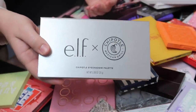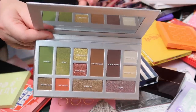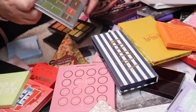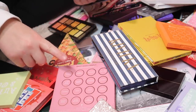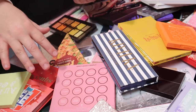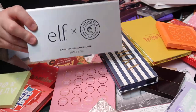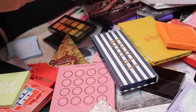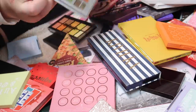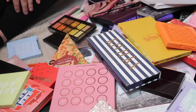We have the Elf and Chipotle palette — I purchased this and surprise surprise, I've never used it. I love Chipotle — my order is a bowl with white rice, black beans, hot salsa, shredded cheese, and sour cream — but I don't need this palette. The colors aren't ones I'll use very often and I've had it for months, so that one is going to be decluttered.